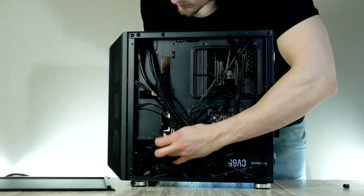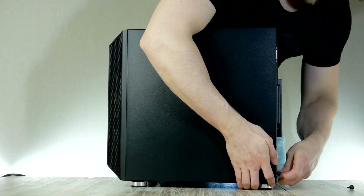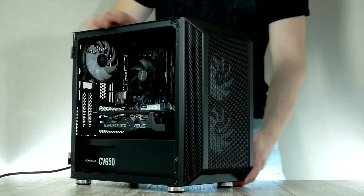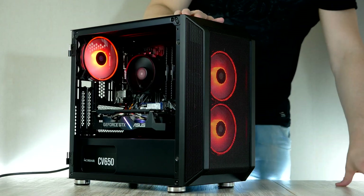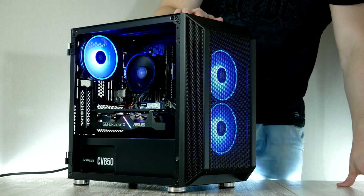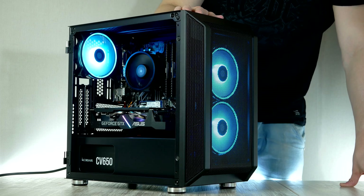All that's left is to flip the case around, put back the side panel, and we have officially completed our $700 gaming PC build. If you did everything right your system should power on, so let's fire up some games and find out how it performs.